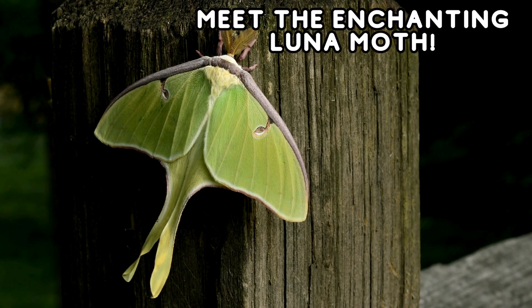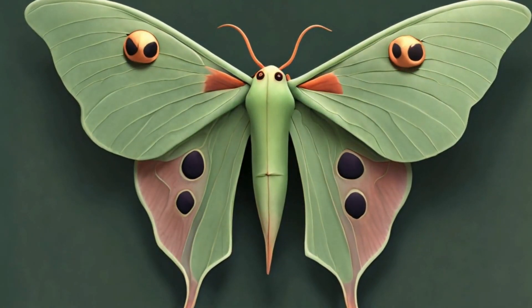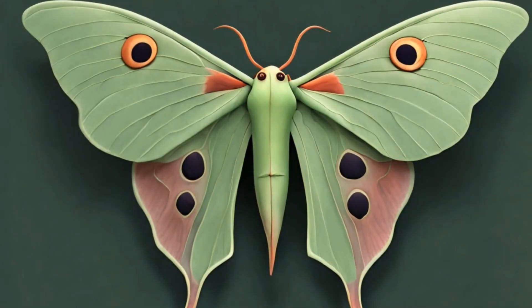Speaking of night bugs, let's not forget the enchanting luna moth. With its vibrant green wings, the luna moth is a nocturnal wonder.